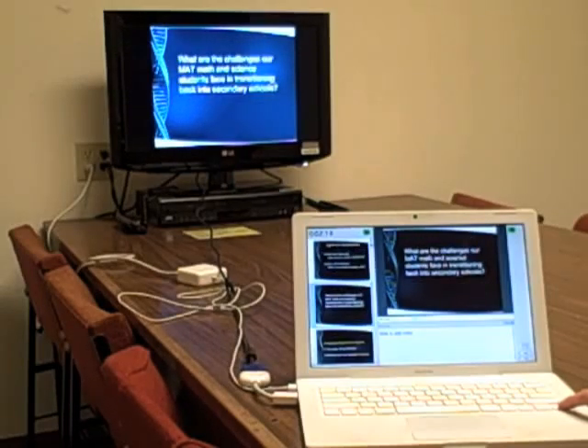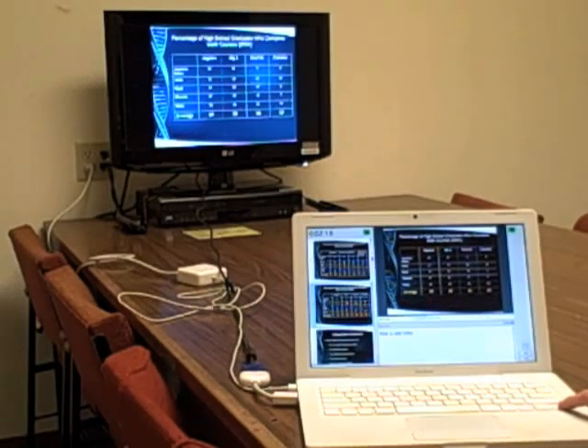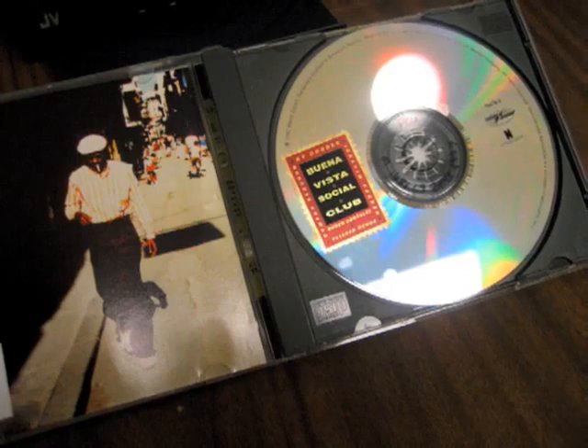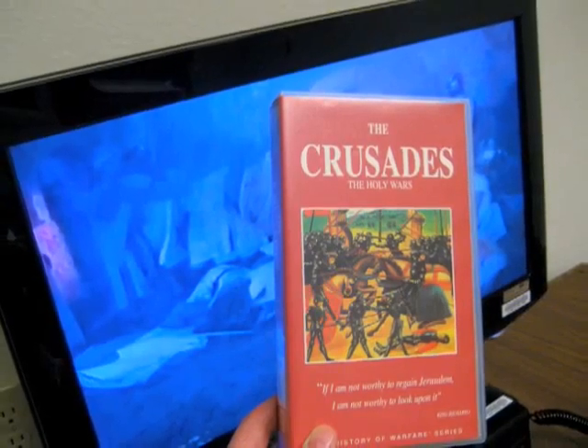All study rooms have been upgraded with all new equipment. You can attach your laptop to the screen to view your files, presentations, images, and videos. You can play CDs and you can also view DVDs and VHS videos on the widescreen.